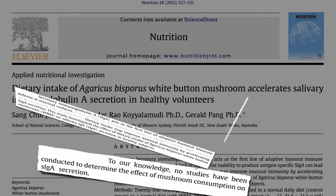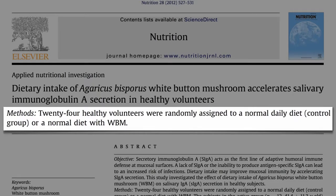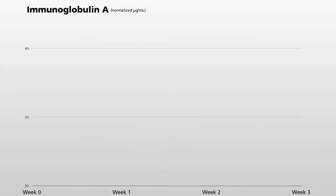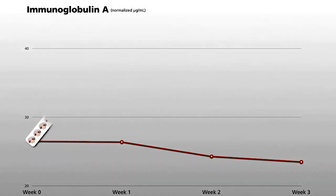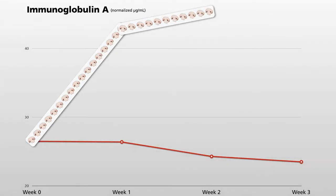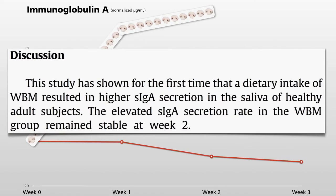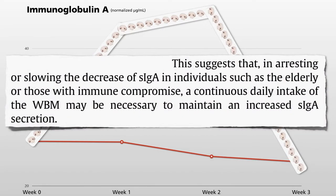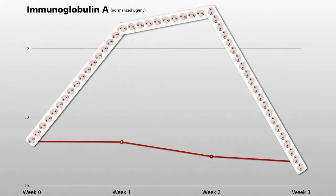Half of the people ate their normal diet; the other half ate their normal diet plus cooked white button mushrooms every day for a week. Then, using the passive dribble method for collecting saliva, they measured the amount of IgA being secreted. No change in the control group, but after a week of mushrooms, IgA secretion jumped 50% and even stayed up there for a week after they stopped eating the mushrooms. This suggests that a continuous daily intake of mushrooms may be necessary to maintain increased IgA secretion — meaning you have to make them part of your regular diet.